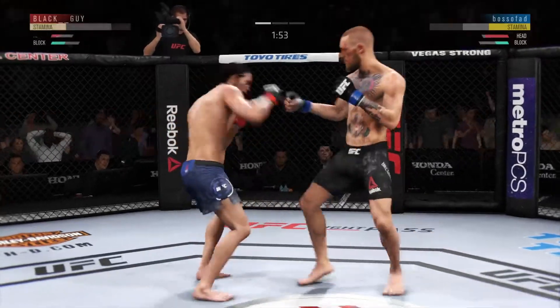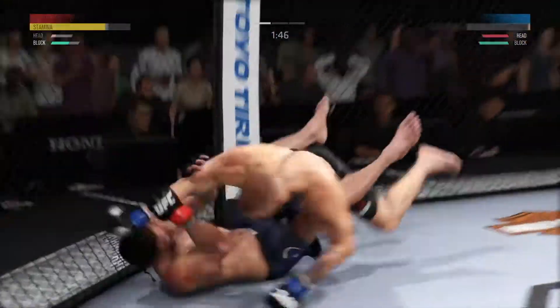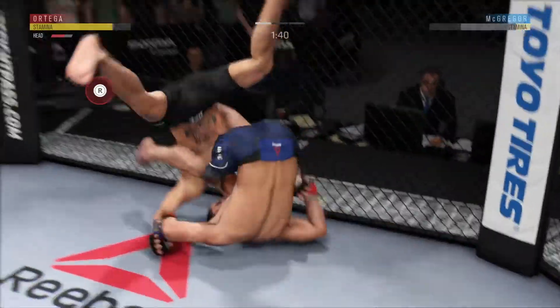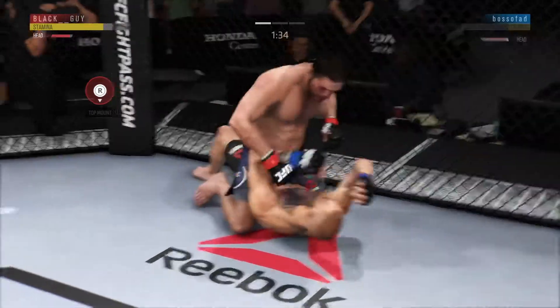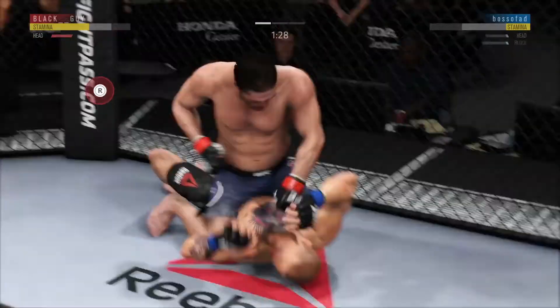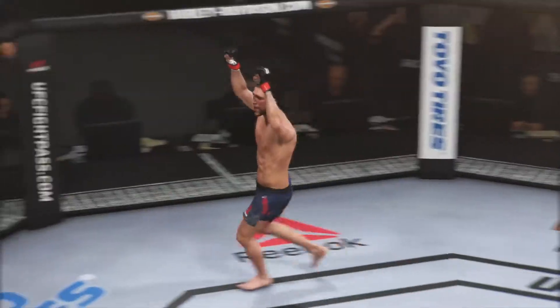Shot his block there but it looked like it did stun him a little bit — this could be it. In reverse — McGregor's lower jaw. That's it! Do you believe it? Tremendous TKO. Tremendous TKO. Great stoppage by the referee.